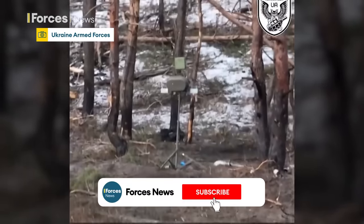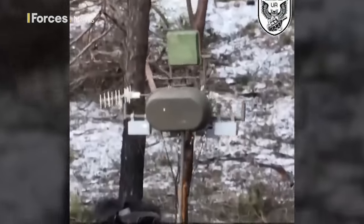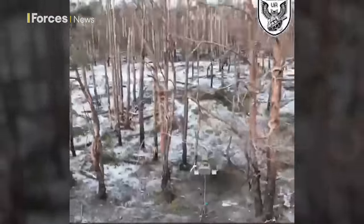A Ukrainian drone investigates something interesting — a Russian Electronic Warfare System, or EWS. In war, intercepting and jamming frequencies is a matter of life and death, which makes a stationary EWS system a high-value target.